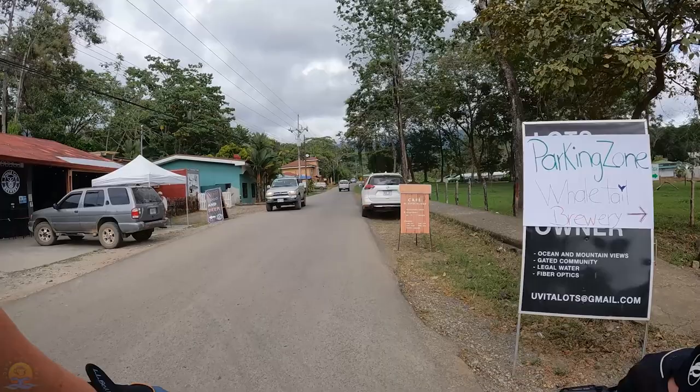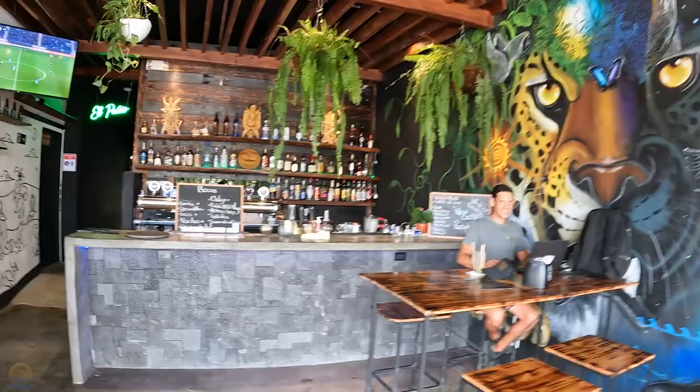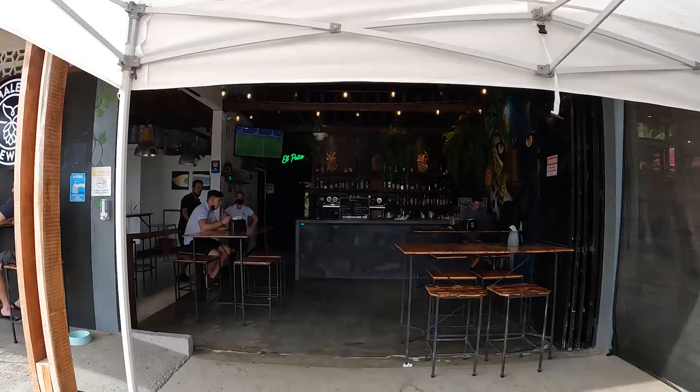Next up on the left is the Whale Tail Brewery. They brew right there on site, and one of the cool things about this place is the cat mural on the wall — it's just fabulous. They also have music, and sometimes they have a really, really good pizza.